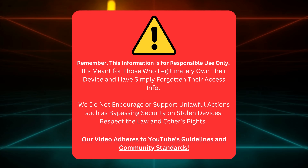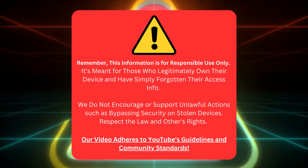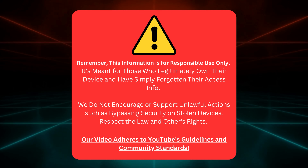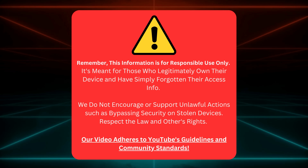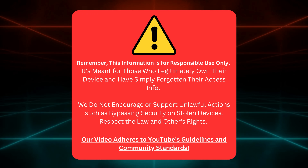This guide is only for folks who own their devices and have forgotten their login details. We're not here to help anyone do anything illegal, like unlocking stolen devices. Let's respect each other's rights and follow the law. Also, rest assured, our video follows YouTube's rules and community standards. Let's get right to it now that we've cleared that up.